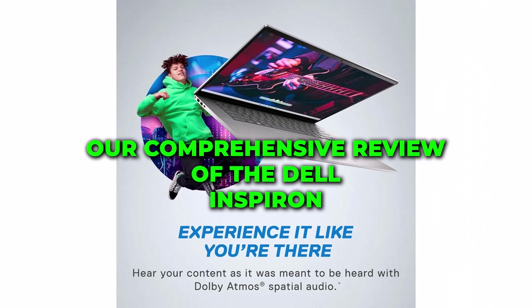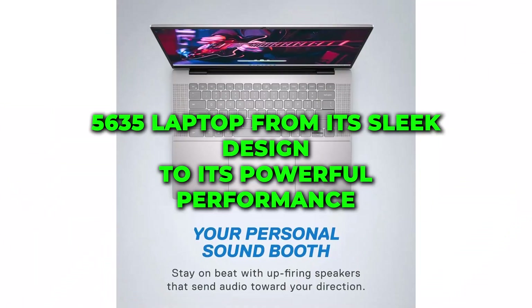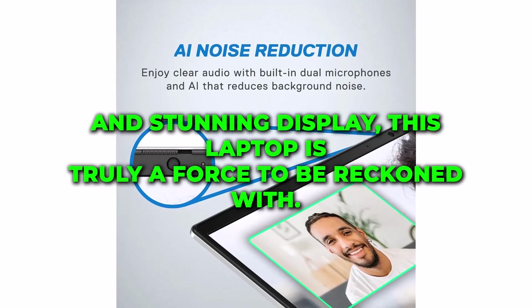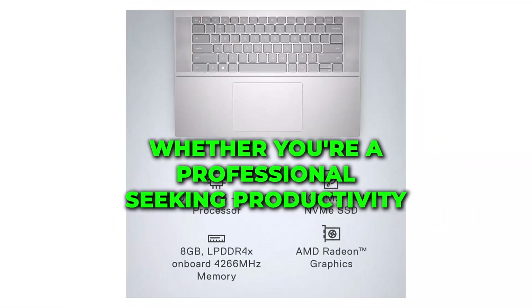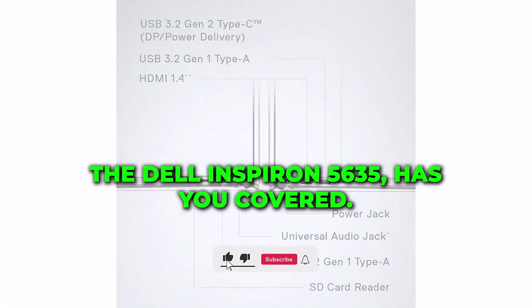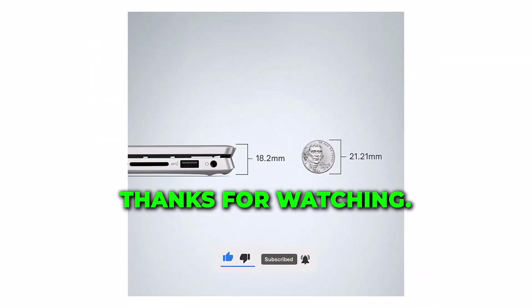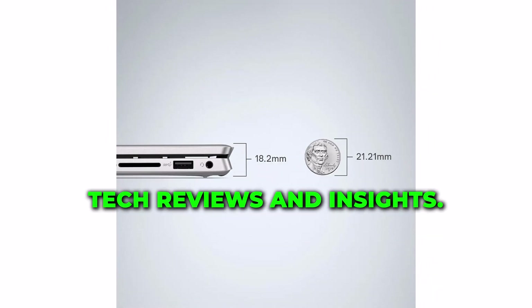And there you have it — our comprehensive review of the Dell Inspiron 5635 laptop. From its sleek design to its powerful performance and stunning display, this laptop is truly a force to be reckoned with. Whether you're a professional seeking productivity or a gamer craving immersion, the Dell Inspiron 5635 has you covered. Thanks for watching, and until next time, stay tuned for more tech reviews and insights!